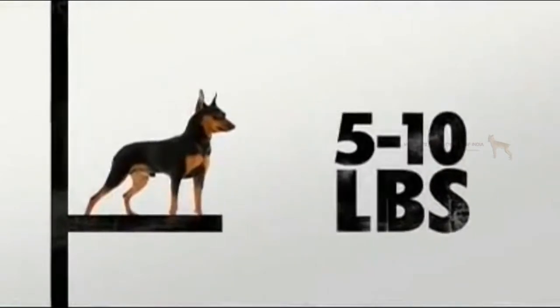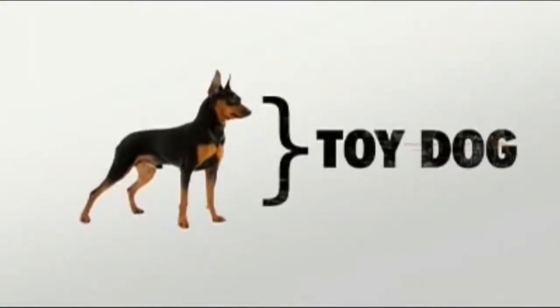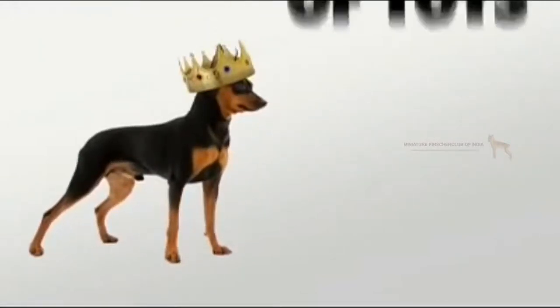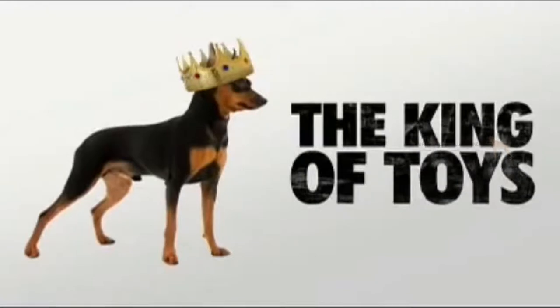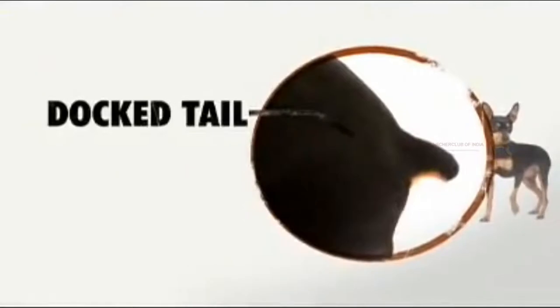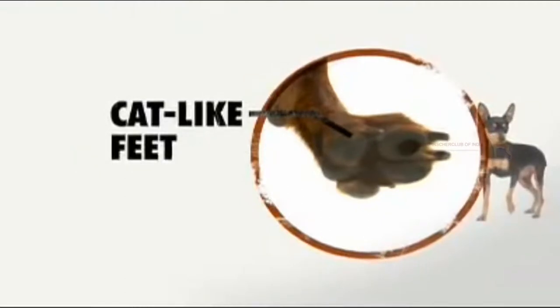Usually weighing between five and ten pounds, the Miniature Pinscher is classified as a toy dog. And because of his small yet regal bearing, he's described as the king of toys. The ears are sometimes cropped or kept natural, but the tail has been traditionally docked. His compact, cat-like feet allow the Min Pin to travel quickly and gracefully.